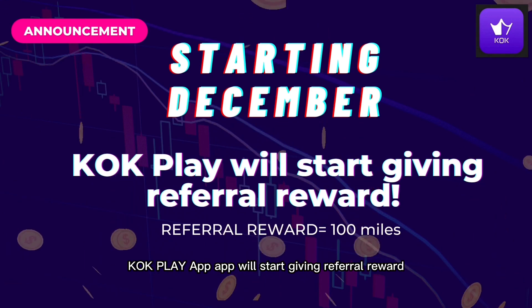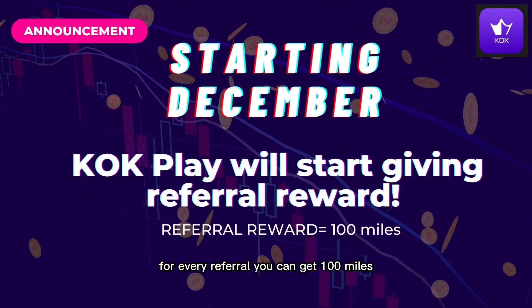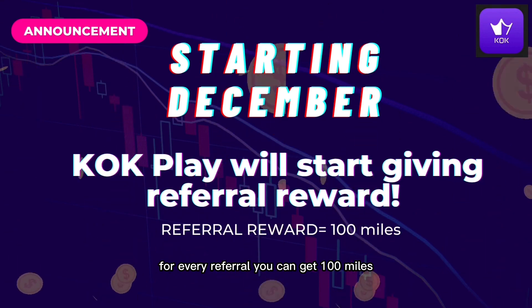Starting December, KUK Play app will start giving referral rewards. For every referral, you can get 100 miles.